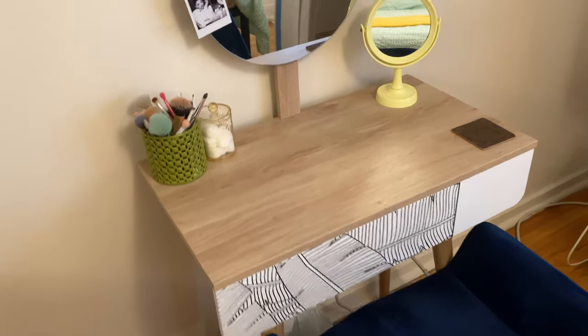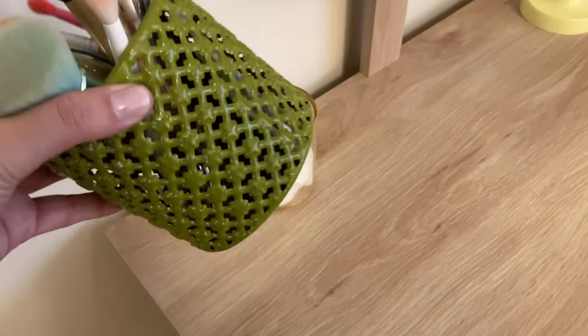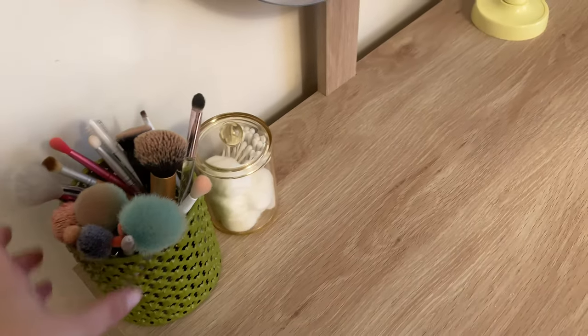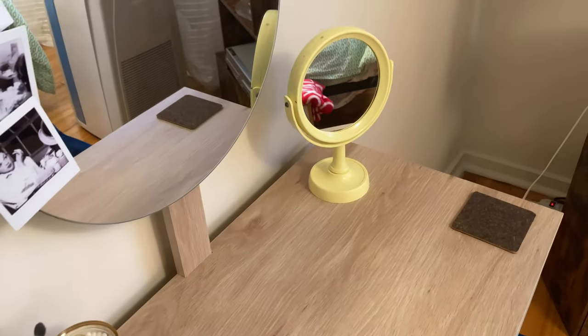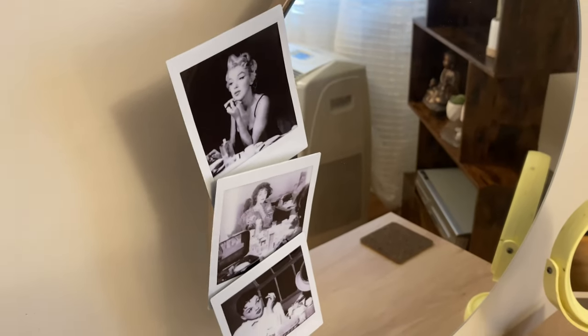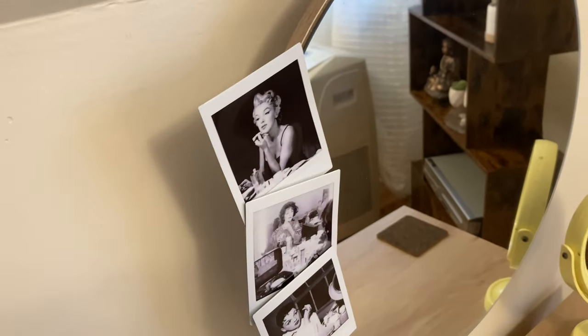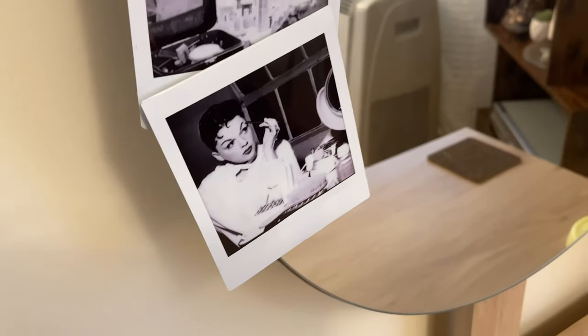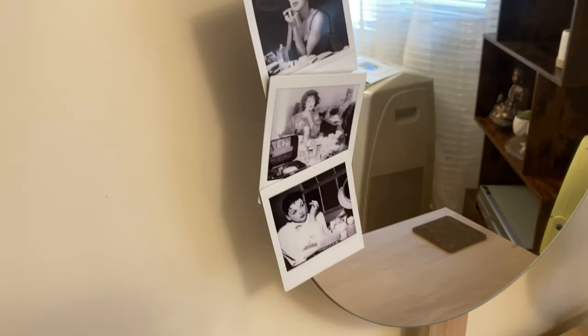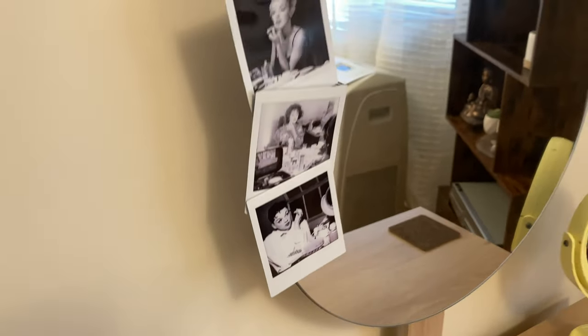I like to keep the vanity pretty clear — just a coaster for my coffee and makeup brushes. This is just an old candle holder that I thrifted, but it makes a good brush holder. I thrifted this mirror as well, and I have a few photos — that same style of print — of Marilyn, Liz, and Judy putting on makeup. I love that picture of Judy. All I can see though is Liza — they look so much alike in that photo.